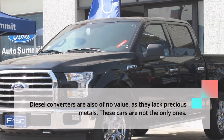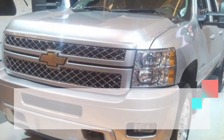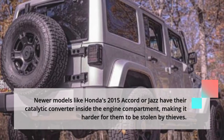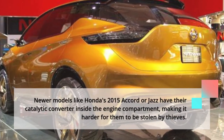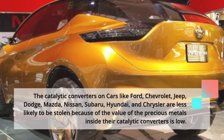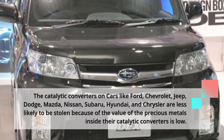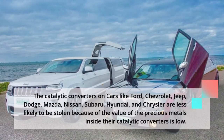These cars are not the only ones. Newer models like Honda's 2015 Accord or Jazz have their catalytic converter inside the engine compartment, making it harder for them to be stolen by thieves. The catalytic converters on cars like Ford, Chevrolet, Jeep, Dodge, Mazda, Nissan, Subaru, Hyundai, and Chrysler are less likely to be stolen because the value of the precious metals inside their catalytic converters is low.